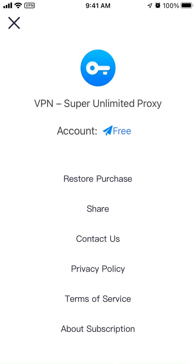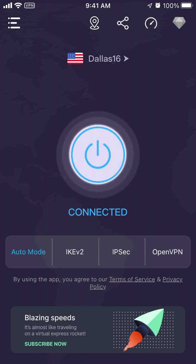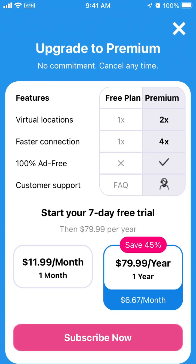You can see your subscription details and of course upgrade to premium. Premium offers two times more virtual locations, four times faster connection, 100% ad-free, and customer support with a real agent. If you're really dependent on your VPN and need high speeds, I'd recommend upgrading to premium.